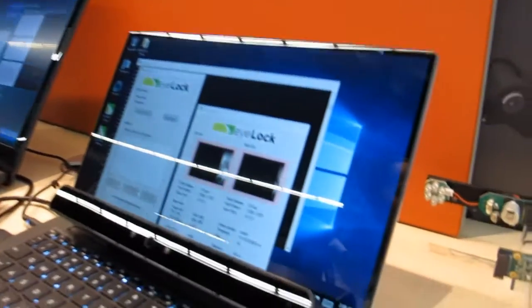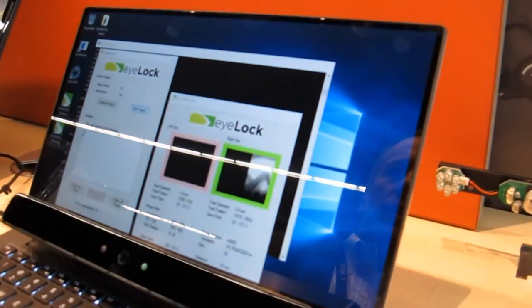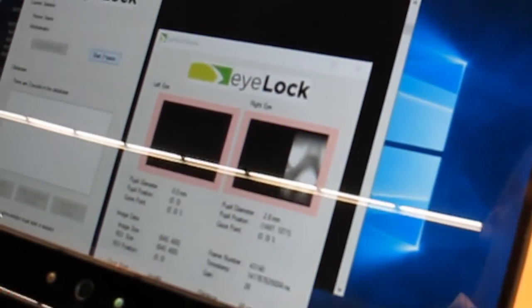So in the demo, we're using the iTech hardware along with our iLock software, and you're going to see I'm going to click on Start Session.